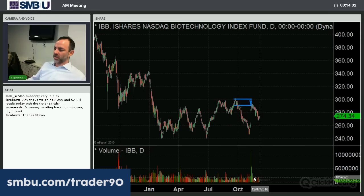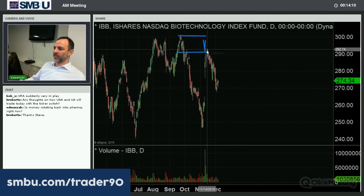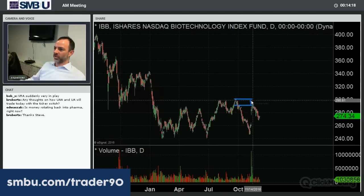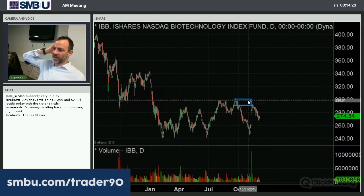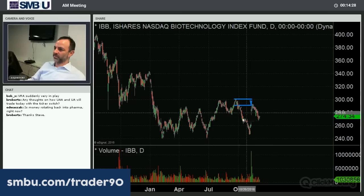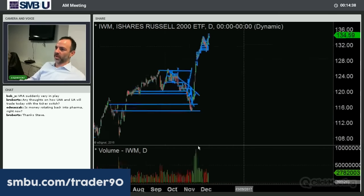IBB — we were about to test 240 from earlier in the year, and after the election it ran up. It looks like initially after the election it came back above 290. The 300 level could be a good short for another year — I'd give the benefit of the doubt to the sellers on this one. Specialty pharma helps a lot there. Money is rotating into the small caps: here's the move from the election — IWM went from 127 to 134 now.